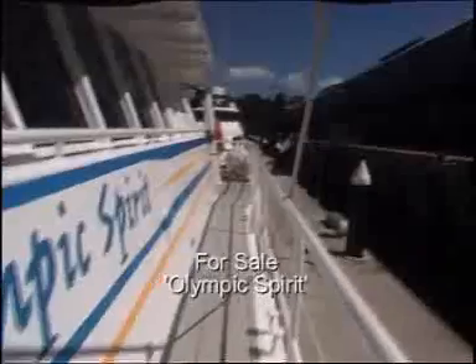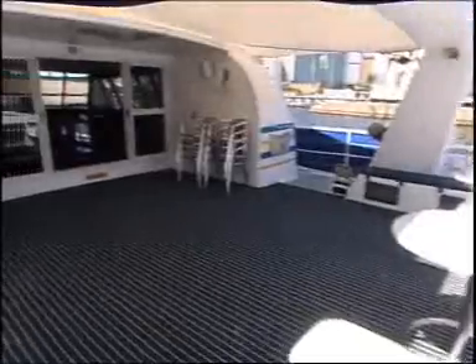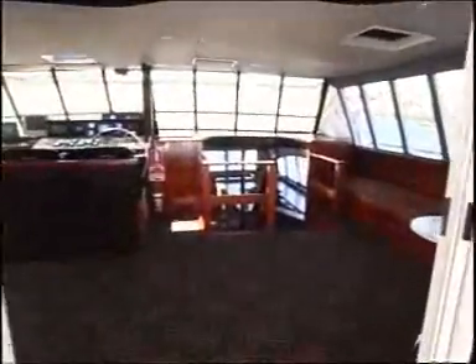Quick tour of the inside of Olympic Spirit. Entry via a set of steps on the gangplank or pontoon and a nice wide gangway. The first thing they'll come to is this nice big accommodation area where you can get them all together and start leading them through the boat.